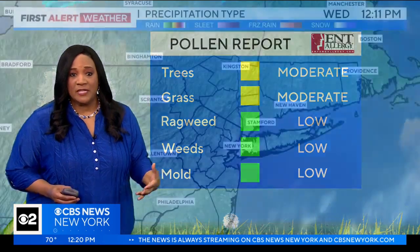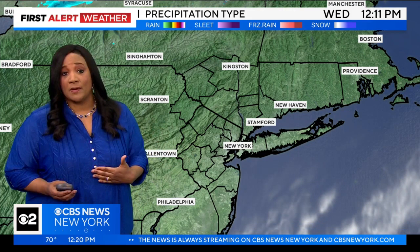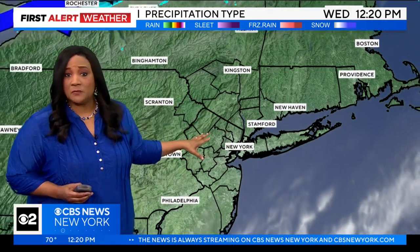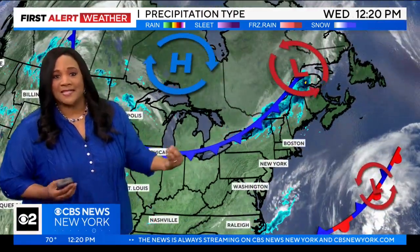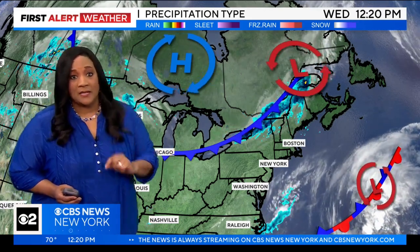So we are in for a day that features, yes, hazy conditions, but also very mild conditions. So for a lot of people, that is definitely reason to get outside. Your satellite and radar is pretty quiet. We are looking at mostly clear skies. Of course, the hazy conditions make it seem like maybe it's not quite as sunny as it really is, but it is.